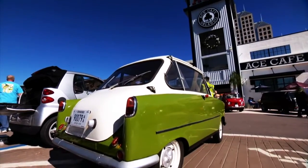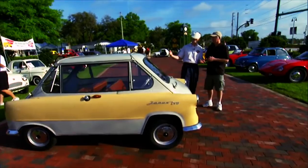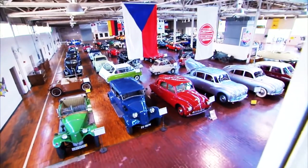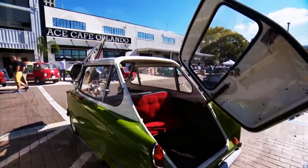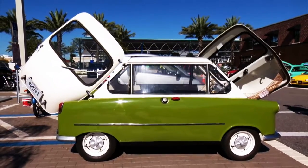I've actually seen this car three times. I shot it the first time about 15 years ago down in Florida at a microcar event. Then we went to the Lane Motor Museum and did a piece there. And then I shot it again a couple years ago down at the Ace Cafe in Orlando at another microcar show.